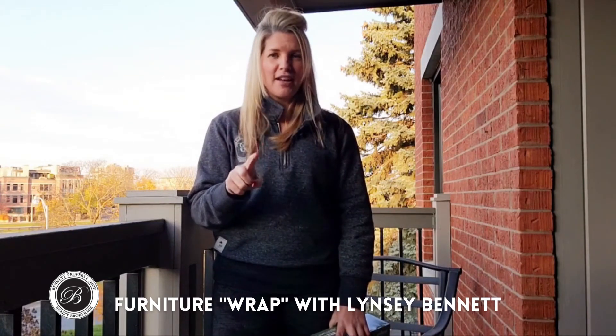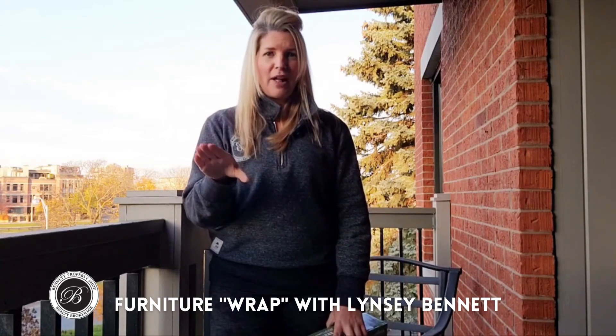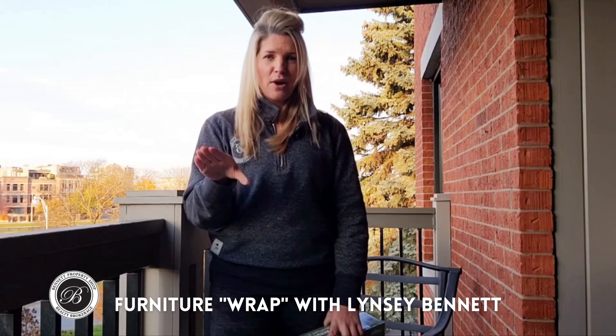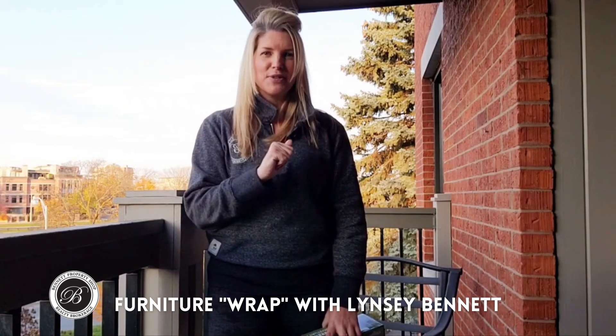So that is my tip for today. I will be back with some more. You can always shoot me an email at info@BennettPros.com — I'd be happy to answer any of your questions. Stay tuned for some more tips.